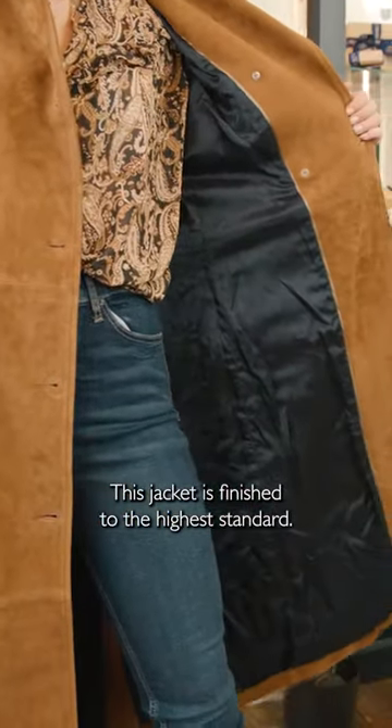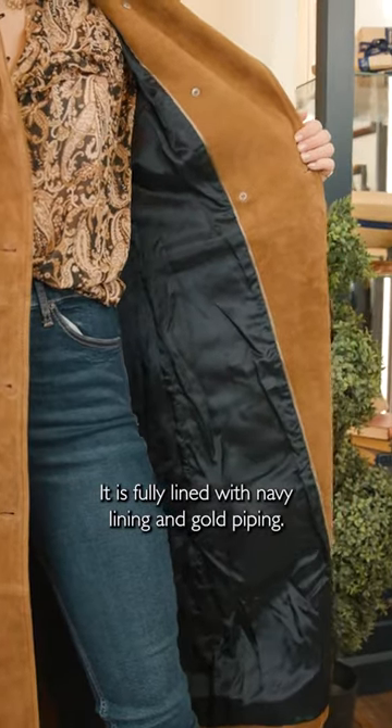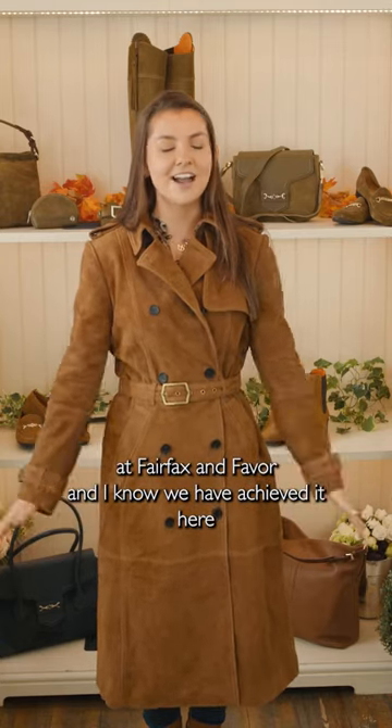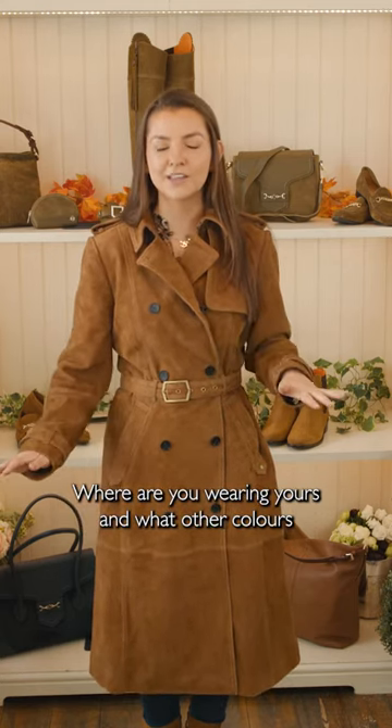This jacket is finished to the highest standard — it is fully lined with navy lining and gold piping. The timeless classic is something we always try to achieve here at Fairfax and Favour, and I know we have achieved it here with the Francis trench. Let me know in the comments below where you'll be wearing yours and what other colours you would like to see it in.